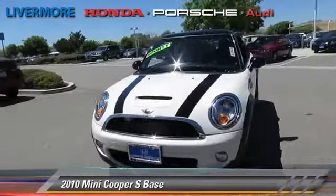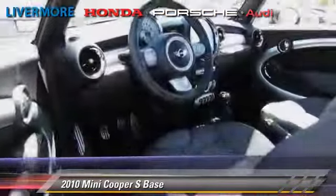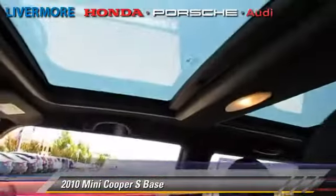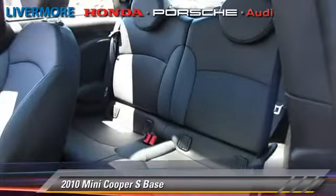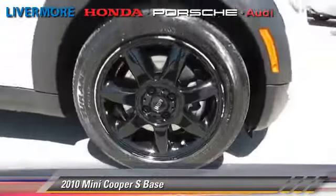The 2010 Mini Cooper, powered by a turbo 1.6-liter four-cylinder engine with a six-speed transmission. This vehicle, with fewer than 40,000 miles on the odometer, gets up to 33 miles per gallon. This Mini features front-wheel drive.